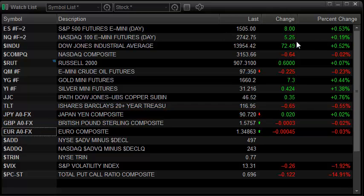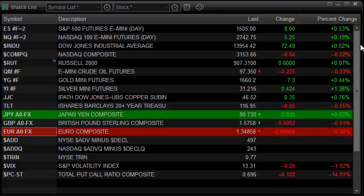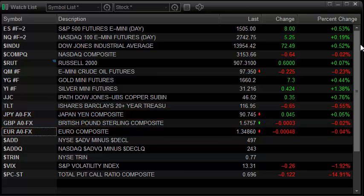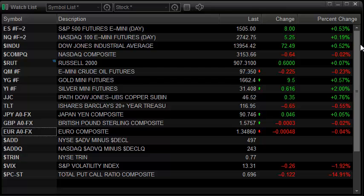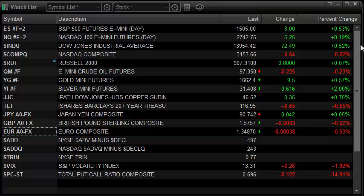The Dow punched out to decent new highs, 13954, getting close to that 14000 level for whatever that's worth, and basically mirroring the performance of the broad market represented by the S&P futures. The intermarkets were pretty decent on the day but not anything too extraordinary. Today's focus was really on the equity side, with a lot of the big caps and a lot of the dividend paying names performing very, very well.